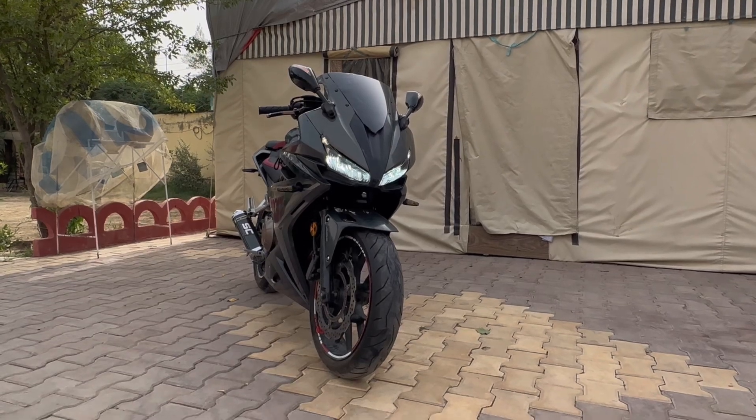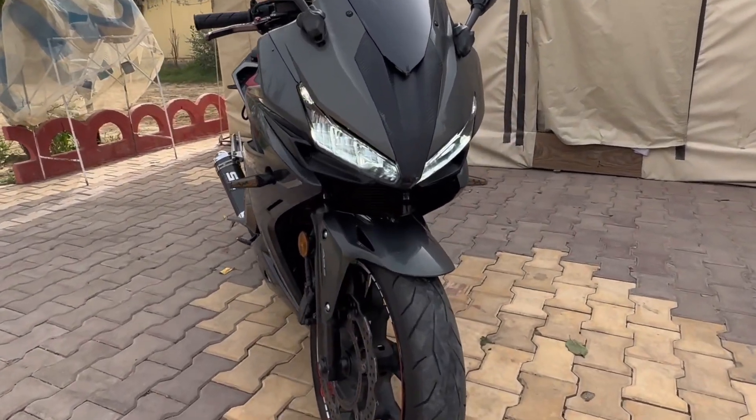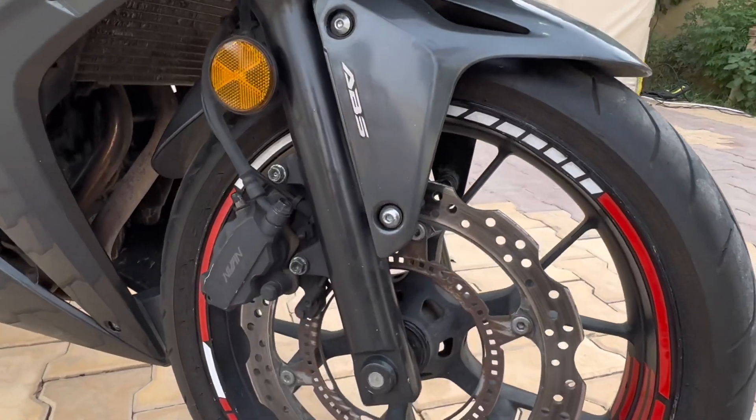The 2017 model looks really clean with those LED lights and also the updated fairings that make the bike aerodynamic. Not only that, the bike also has ABS brakes.